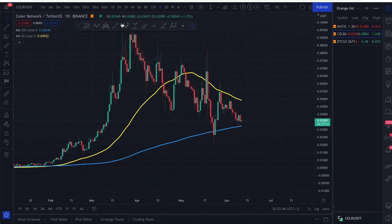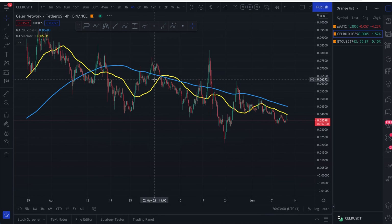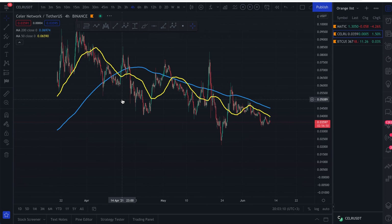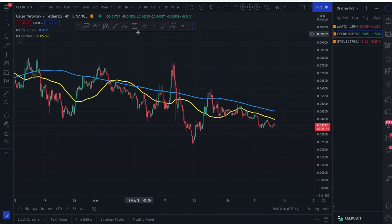I guarantee you — almost 90 percent — that if you hold this for two to three years, you will be rich. On the four-hour time frame, we're below the 200 moving average. I wouldn't be completely bullish until we break above both the 200 and the 50 moving averages. We are still in a downtrend. We saw the death cross on the four-hour and have been trending downward ever since.